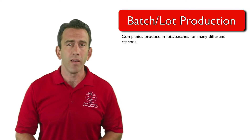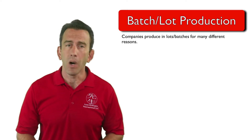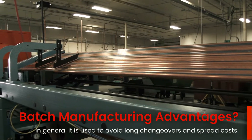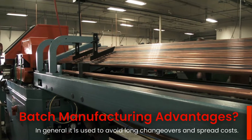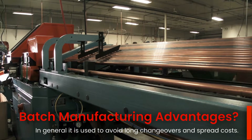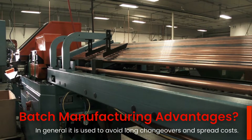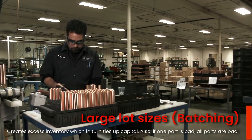In traditional manufacturing environments, companies generally produce in large lots or batch sizes. Each company does this for different reasons, but in general it's to avoid lengthy changeover times and to spread the costs of manufacturing over a large quantity of items.